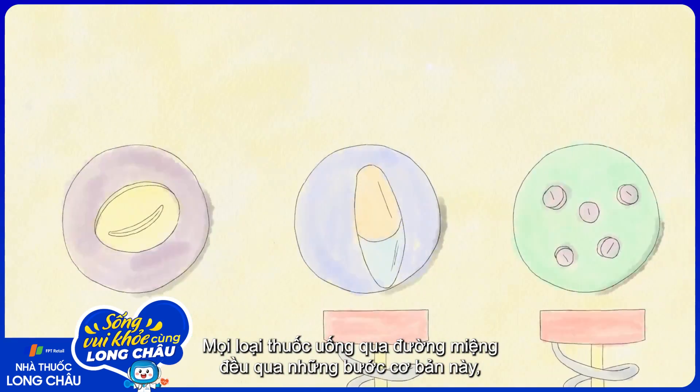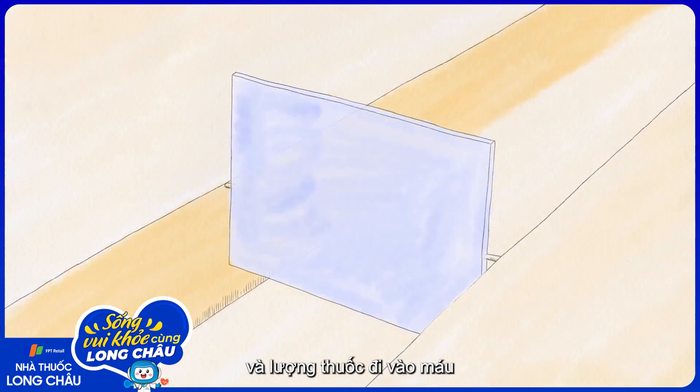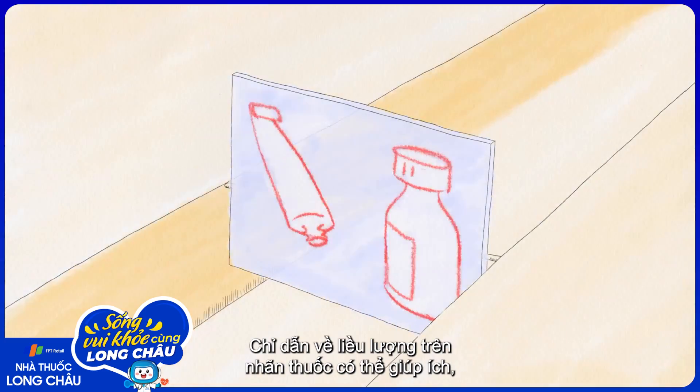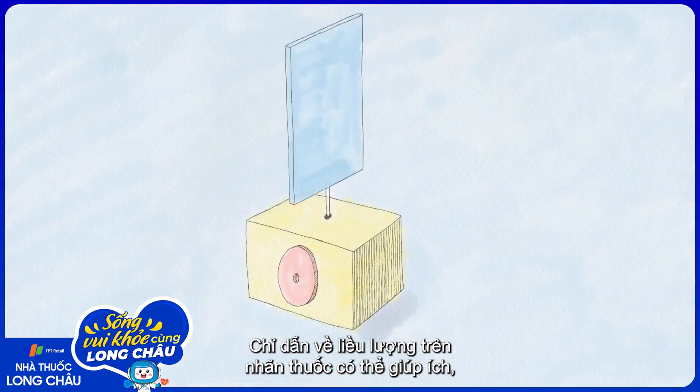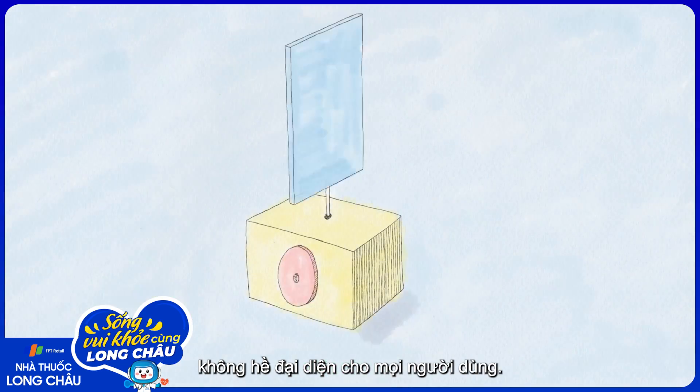These basic steps are the same for any drug that you take orally, but the speed of the process and the amount of medicine that makes it into your bloodstream varies based on the drug, the person, and how it gets into the body. The dosing instructions on medicine labels can help, but they're averages based on a sample population that doesn't represent every consumer.